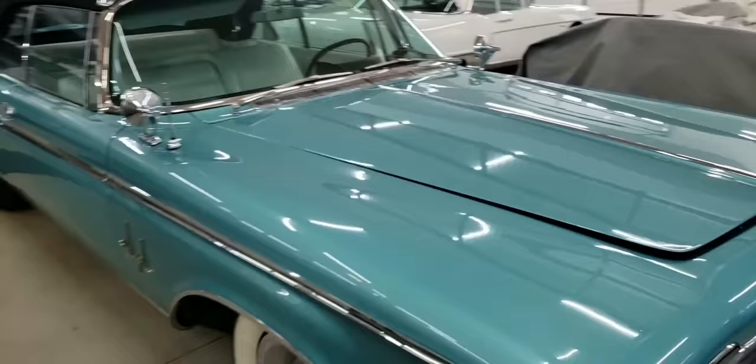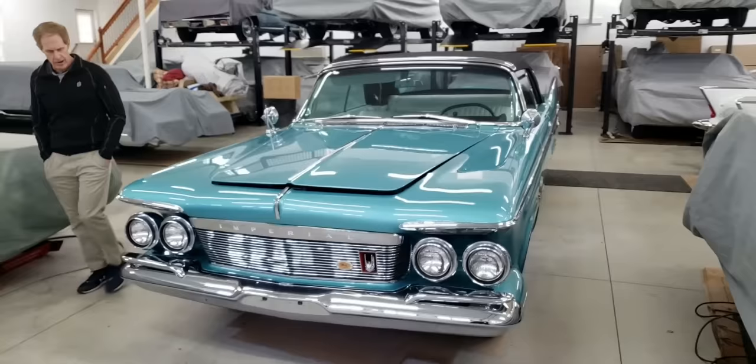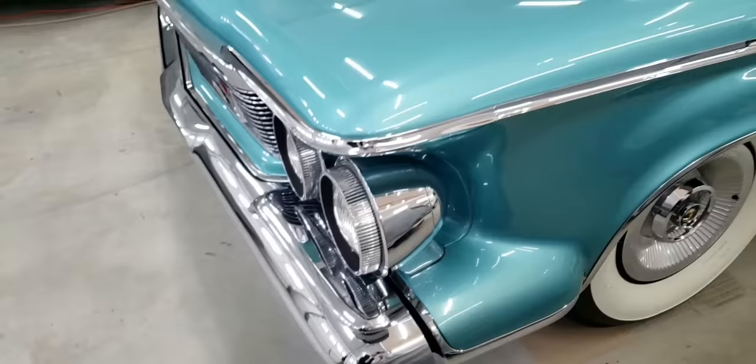The fins in the back are really tall. It's got a very unusual front end. These are called floating headlights — that's correct. Check that out. Very unique. I don't know if everybody liked that or not, but it's definitely unique.